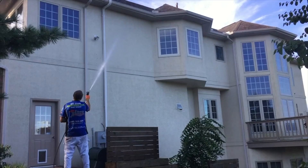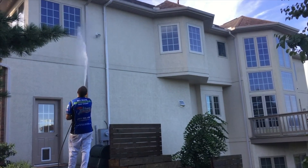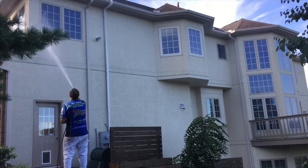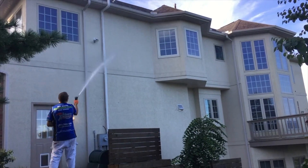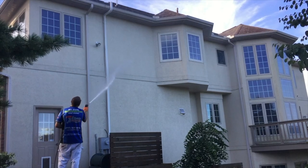We're back on site here at this drive-at exterior home. As you can see, the green is already gone. We actually let the cleaning solution sit for about five minutes and now we are rinsing what's left of the algae off of there.